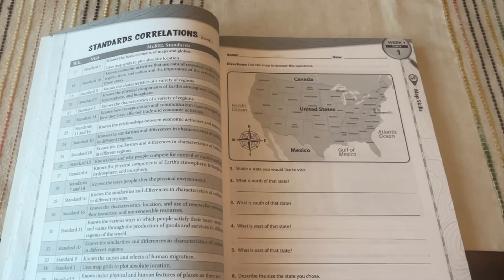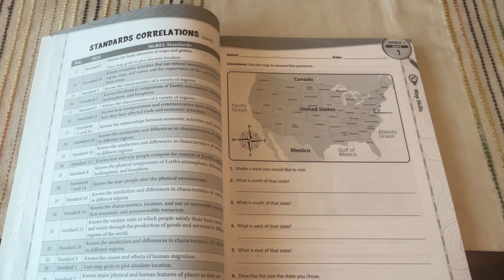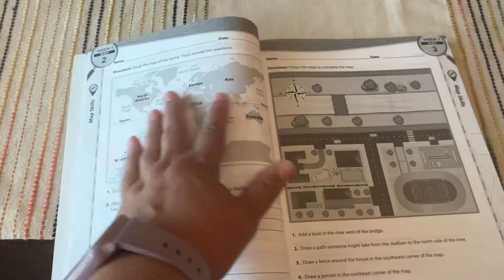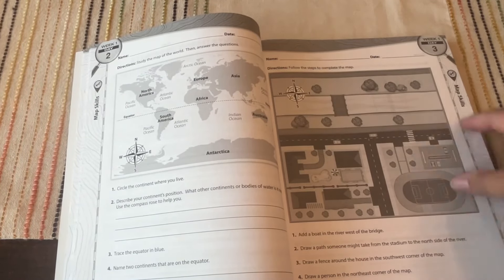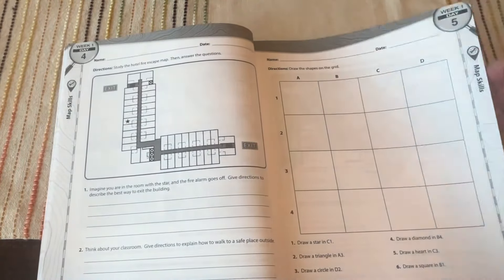Looking at day one: it says 'shade the state that you would like to visit,' so it gives kids the opportunity to look at a map and think of a place they might want to go. Then questions like: what is north of the state, south, west, east — and describe the size of the state you chose. Day two has a whole world map where they circle the continent where they live and describe the continent's position using terms like north of, south of, east of, west of. Day five has them follow steps and complete a mapping activity.